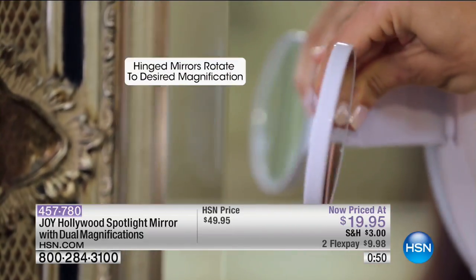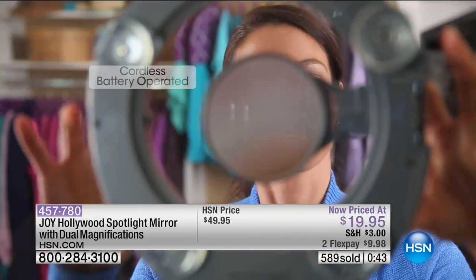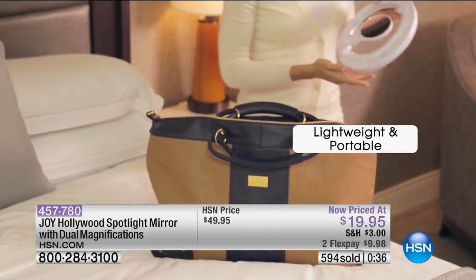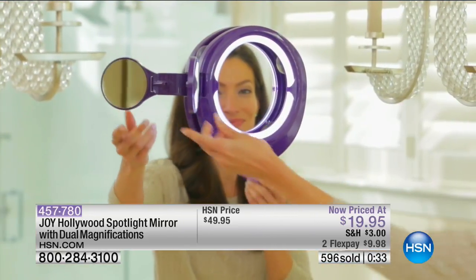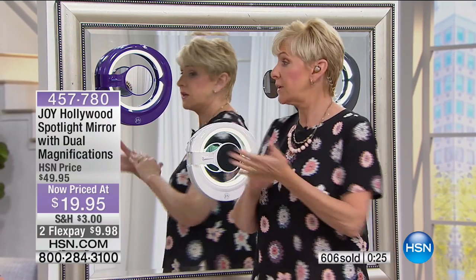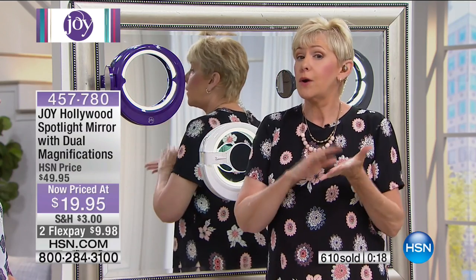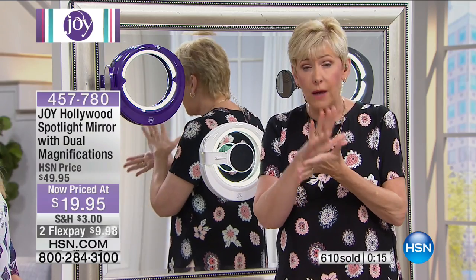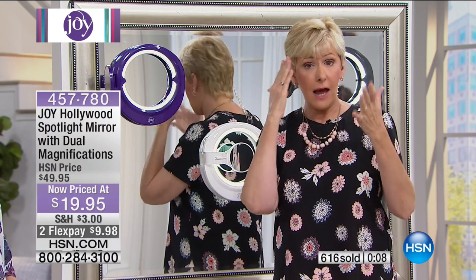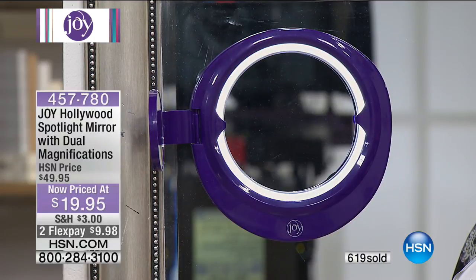This is going to give you the opportunity to put your contacts in, put your makeup on in natural daylight, take care of all the little things we have to do. The guys can use it for shaving, you can do your tweezing, check your teeth, check your skin — everything, because you've got three times magnification and seven times magnification on that little arm that swings in and out. When it's on your mirror, you've got your regular mirror.